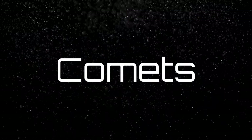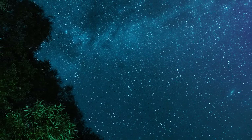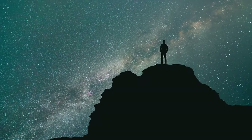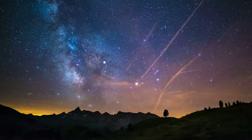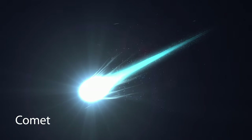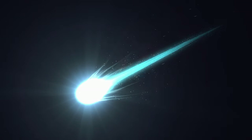Comets for Kids. When you look up at the night sky and see all the twinkling stars, do you ever wonder what else is up there? You know there's a moon, you also know that there are planets, but did you know that there are other objects in the sky as well? One of those objects is called a comet. So, what exactly is a comet?